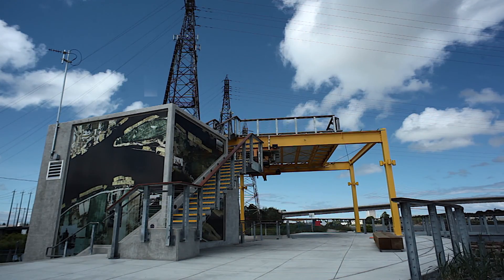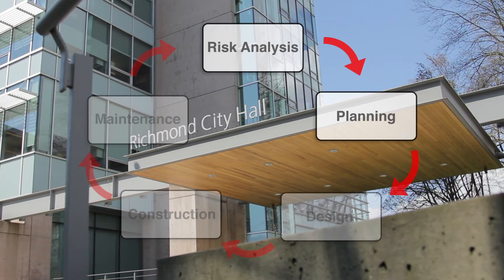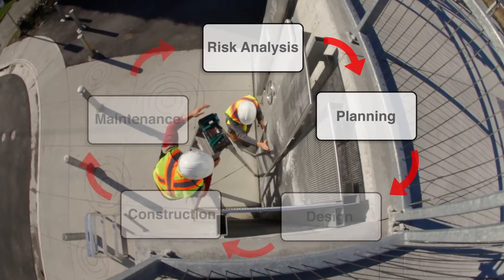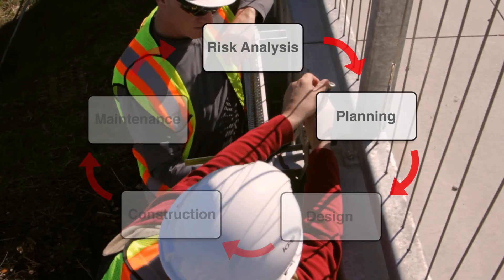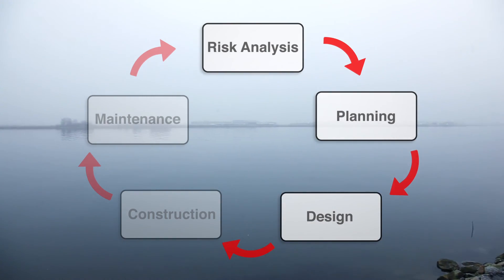As part of the City's broader capital program, pump station and dike upgrades are defined through rigorous technical analysis and planning, and form part of the City's long-term flood protection strategy. These upgrades are built to design standards that address projected climate change and sea level rise over the next hundred years.